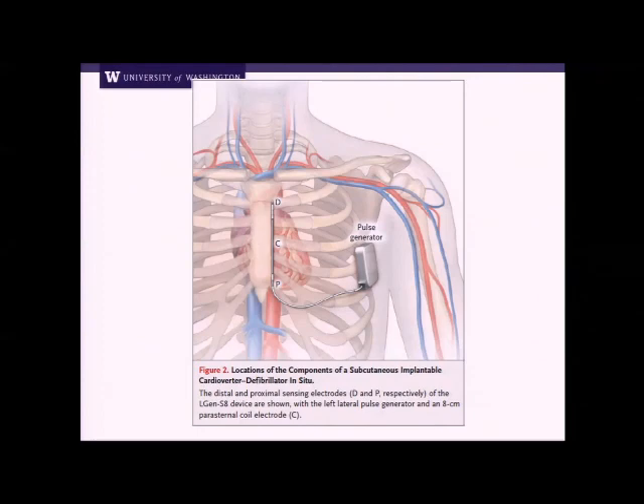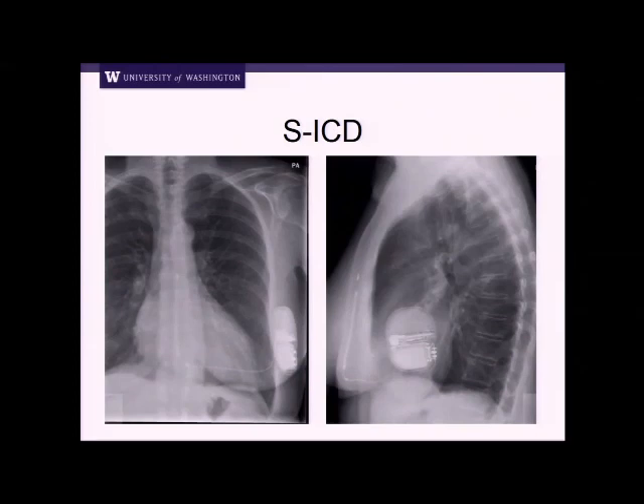From the New England Journal paper describing the first usage of this device: the generator sits in the mid-axillary line in the 5th intercostal space. It has a lead tunneled outside the ribcage to the xiphoid process and then goes upward. When it shocks, it shocks from the can to the coil — the shocking vector goes across the heart. Sensing uses a little electrode at the distal tip or proximal area, sensing like a surface ECG to detect VT or VF. On X-ray, it's easy to recognize. The device is bigger than a traditional transvenous ICD due to physics — current transvenous ICDs shock with about 35 to 40 joules, while the subcutaneous ICD uses 80 joules.